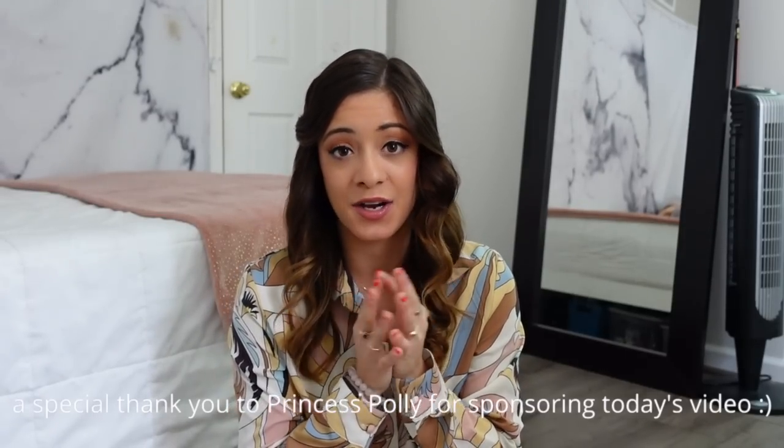That is everything I picked from Princess Polly — thank you once again to them for sponsoring this video and I hope you guys enjoyed watching. Let me know which item was your favorite in the comments. If you want to check anything out for yourself, I have a discount code for 20% off to give you that little extra push to treat yourself. Princess Polly also offers Shop Pay, Afterpay, and free express shipping on orders over $50. I love you all to the moon and back — make sure to subscribe for more exciting content coming soon and I will see you all in my next video. Bye everyone!